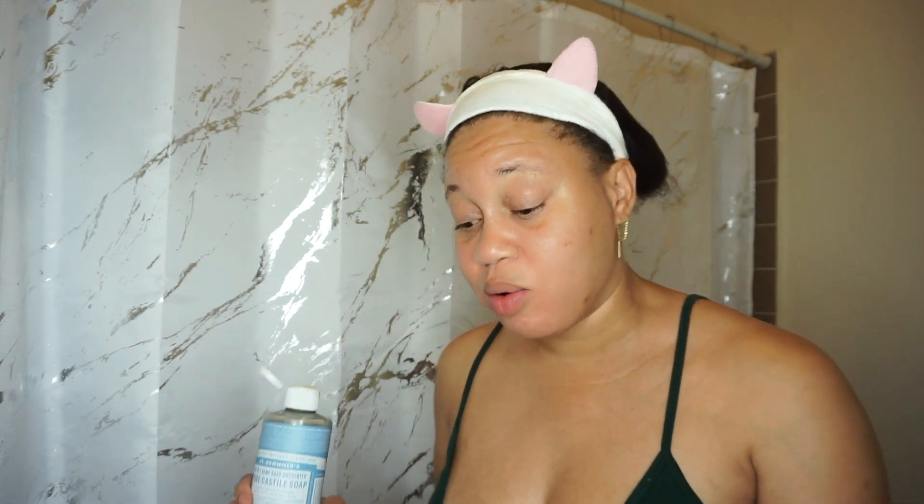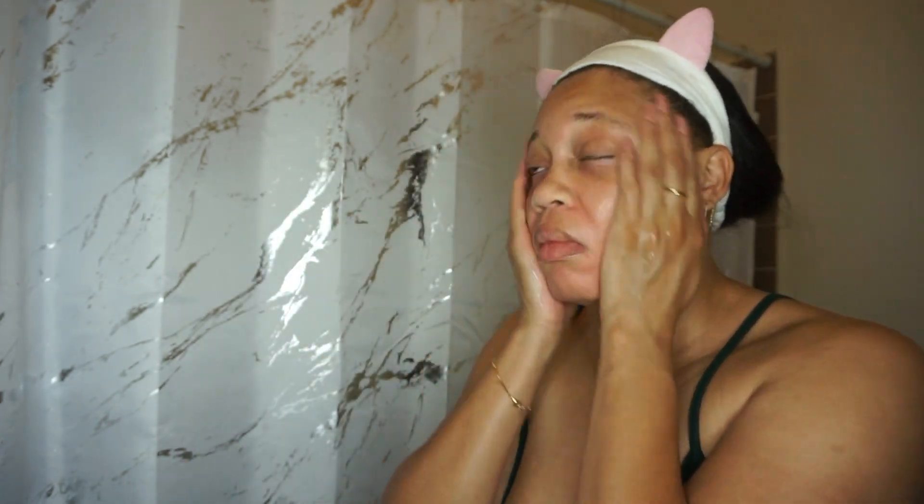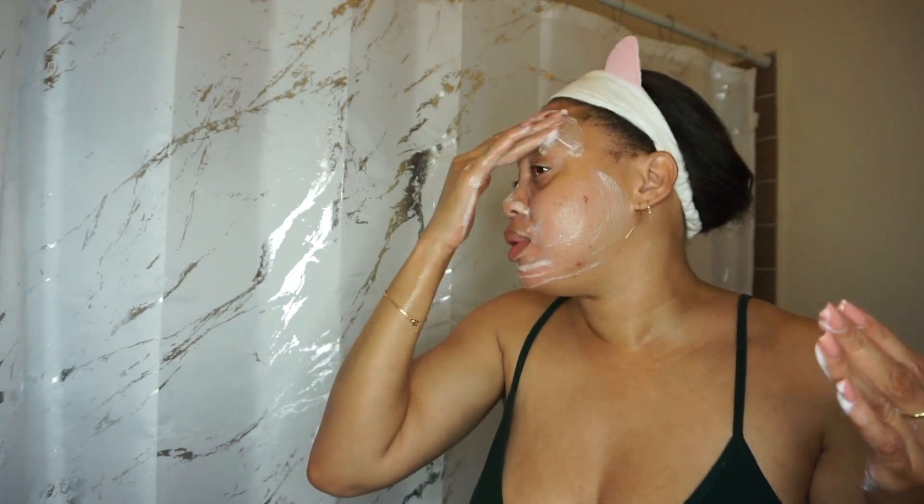If you haven't tried Dr. Zenovia for acne or body care, you are missing out. Dr. Bronner's Castile soap is unscented, gentle, and all natural — a little bit goes a long way. Just a few drops in your hand and you cleanse. While I'm cleansing, let's talk about my acne skincare journey. My skin has been doing pretty well, so it's not something I always zone in on — but don't get it twisted, I still get breakouts.